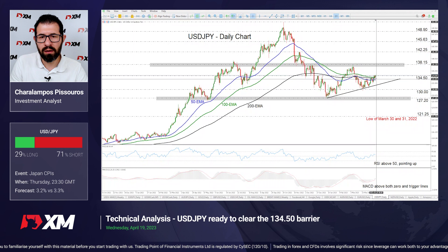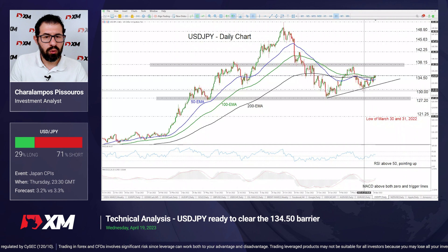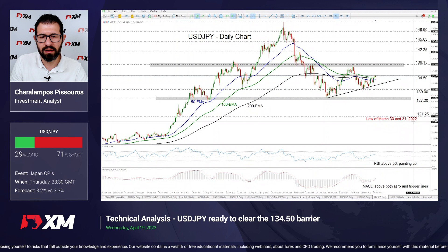Seeing that the pair is slightly above our moving averages and also above this upward support line, the bias could be considered cautiously positive. For the outlook to change to negative, initially we may need to see a break below the round number of 130.00, which provided support on March 24th. Something like that could open the way towards the low of January 16th at 127.20. A break below that zone will confirm a lower low on the bigger time frames and allow extensions towards the lows of March 30th and 31st of 2022 at around 121.25.